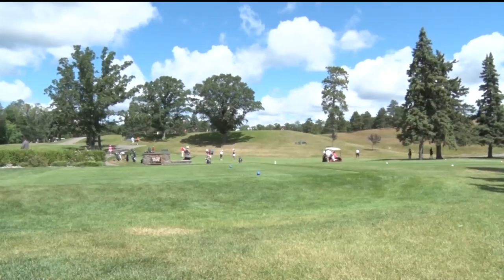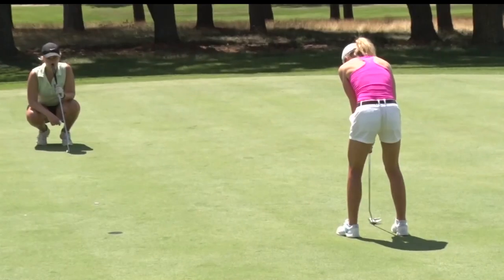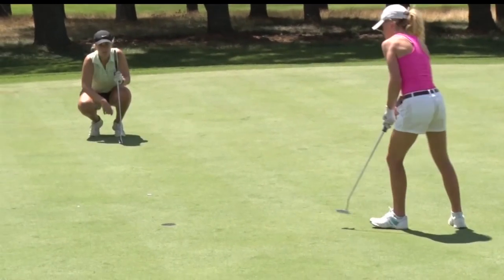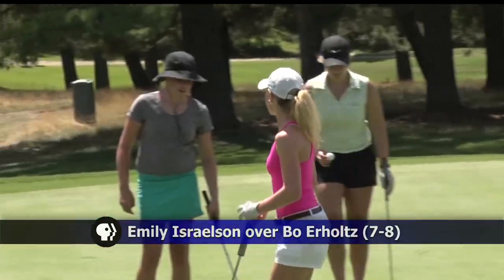Incredible day out there, starting with the women's division. The defending champ Emily Israelson on the par 4 first — nice approach from the fairway, just feet from the cup. Sets this up for the par putt, bottom of the hole no problem. Great start for her. She beats Bo Erholt 7 and 8.